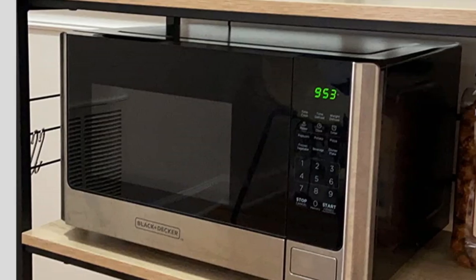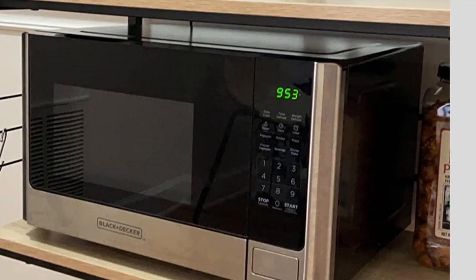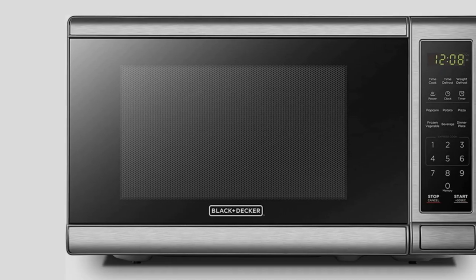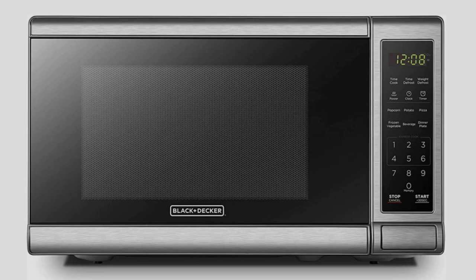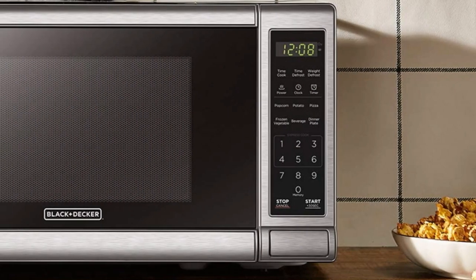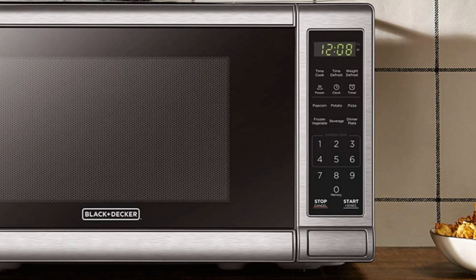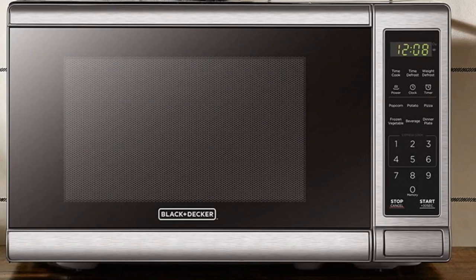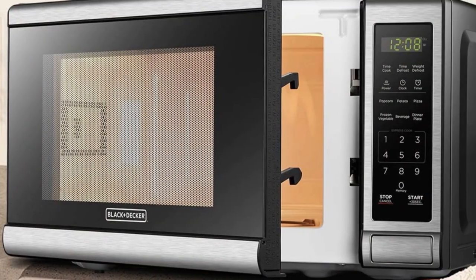While this model has a 0.7 cubic foot capacity, larger versions with 0.9, 1.1, and 1.4 cubic foot capacities are also available. The smallest model has external dimensions of 17.3 by 13.0 by 10.2 inches, internal dimensions of 12.5 by 11.97 by 8.11 inches, and it includes a removable 10-inch glass turntable.